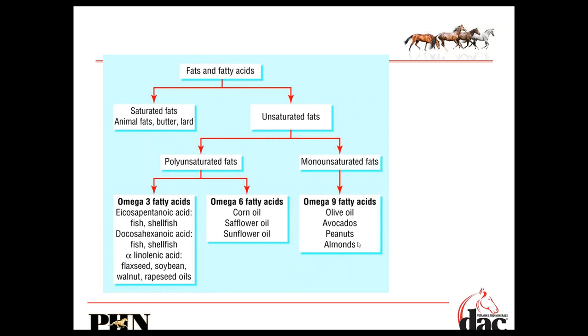When we look at fats and fatty acids, it's easier to visualize using our own diets. We hear the terms saturated, unsaturated, polyunsaturated, and monounsaturated — it gets a little confusing. Fats fall into two main categories: saturated fats, which are animal fats like butter and lard, and unsaturated fats, which break down into polyunsaturated or monounsaturated. Omega-3s and omega-6s are polyunsaturated fats.